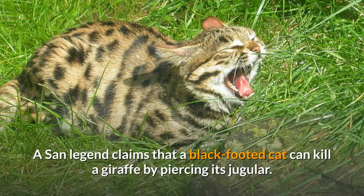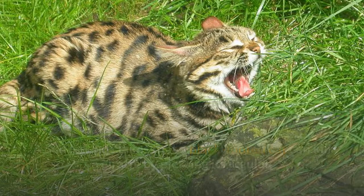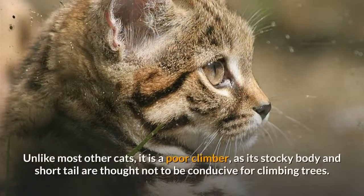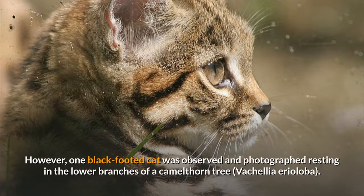A San legend claims that a black-footed cat can kill a giraffe by piercing its jugular. This exaggeration is intended to emphasize its bravery and tenacity. Unlike most other cats, it is a poor climber, as its stocky body and short tail are thought not to be conducive for climbing trees. However, one black-footed cat was observed and photographed resting in the lower branches of a camel-thorn tree.